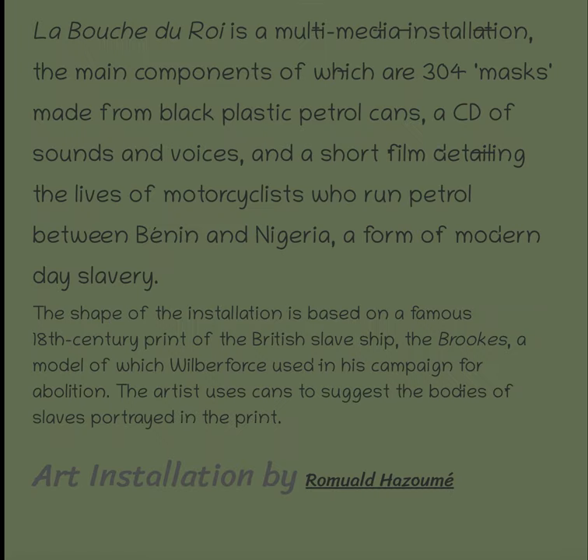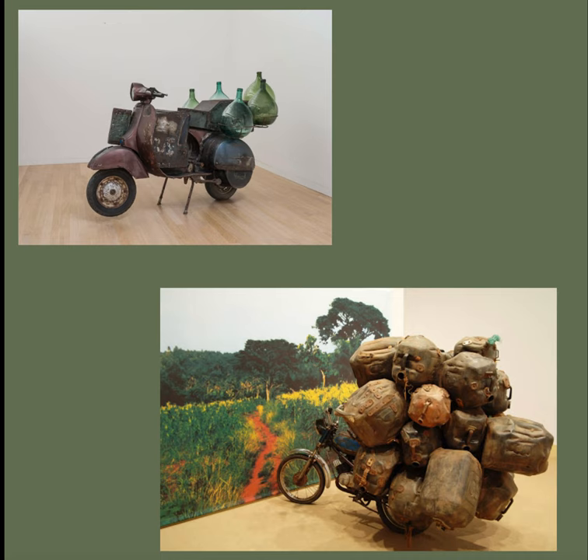It says: between Benin and Nigeria. And you can see just how dangerous that would be, because you're riding around on that and you get in an accident and you're just a riding explosion. It's a very distressing image of what's still going on today.